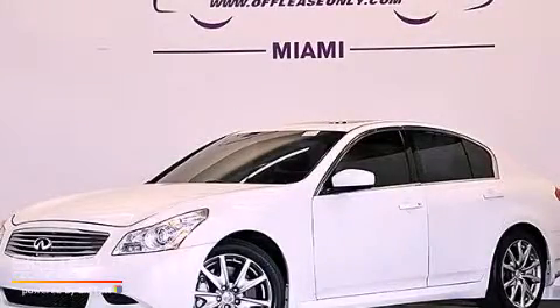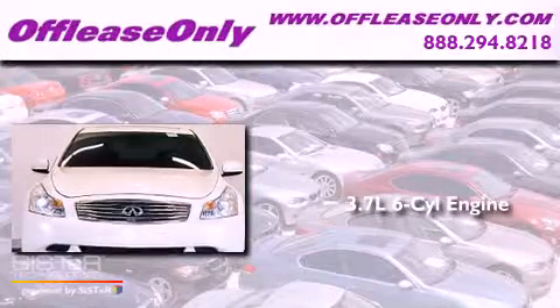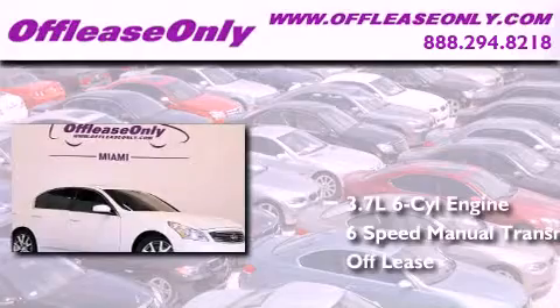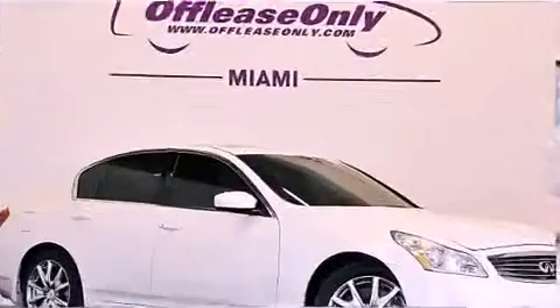This is a 2009 Infiniti G37. It features a 3.7-liter six-cylinder engine and a six-speed manual transmission. Plus, having just come off lease, this Infiniti is in like-new condition.